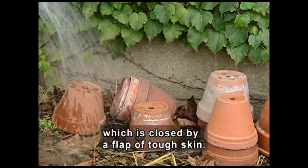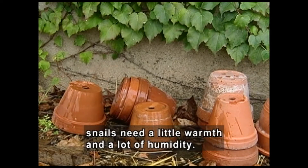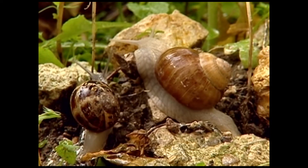Then a hose waters a snail stuck on a pot. To become active, snails need a little warmth and a lot of humidity. One snail's shell has blotchy markings, while another's has subtle stripes.